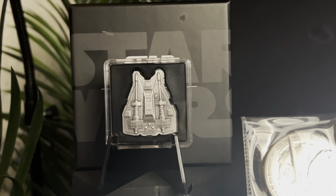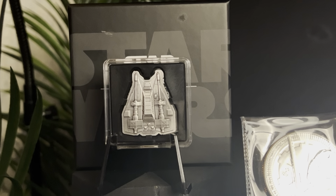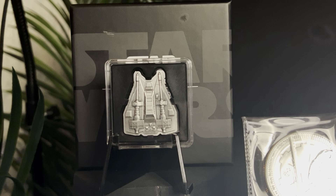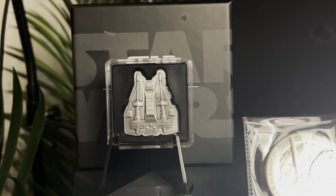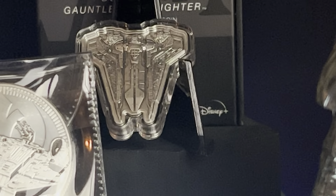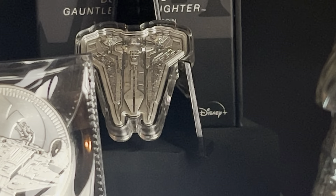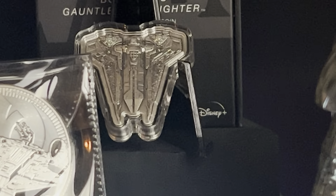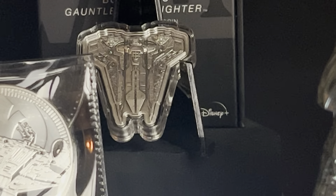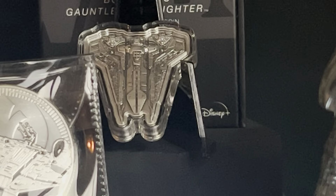Being that Star Wars is a massive franchise, many mints have picked up on this and are creating different coins. Here we have a Snow Speeder by the Niue Mint with a limited mintage of 3,000 - a well shaped, beautiful coin in itself. And at the back we have Bo-Katan's Mandalorian Starfighter, again one ounce with a 3,000 mintage. These are really detailed shaped coins and hold their premium massively.